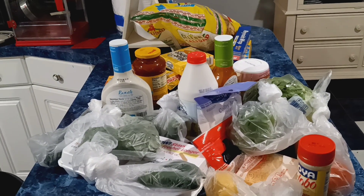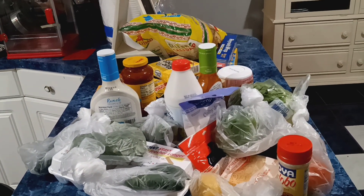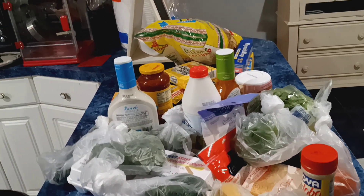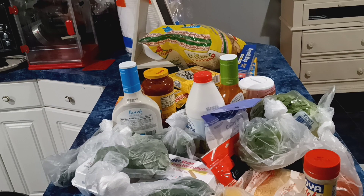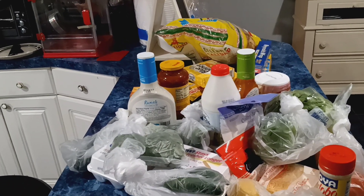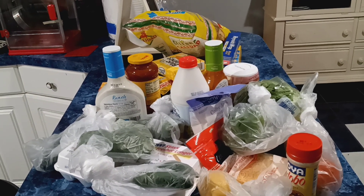Anyway, I'm gonna get into this video and show you what I picked up. The weather here is cold and it's gonna rain later, and supposedly we're supposed to have some sleet and stuff on the roads later.